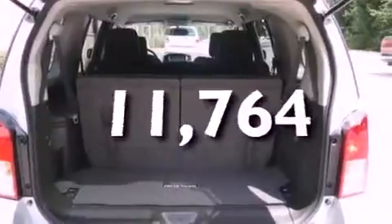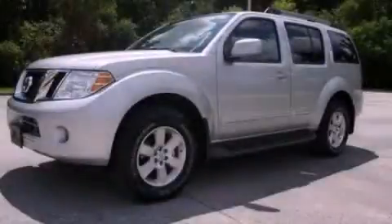This vehicle has less than 12,000 miles. We hope you found this video informative — please contact us today.